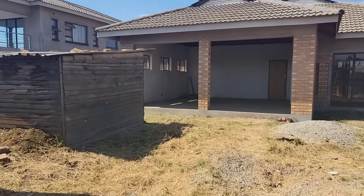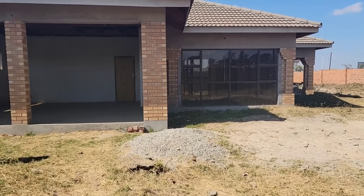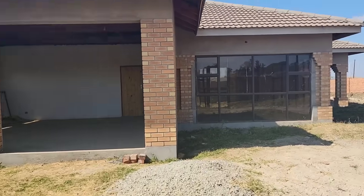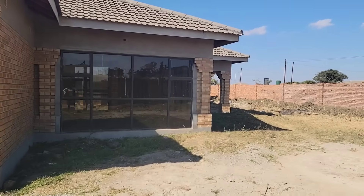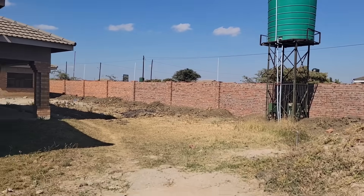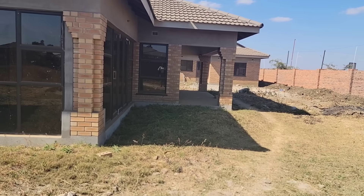Seeing my house for the first time — this is mine! The house is not yet complete but it's livable. Wow, I was always seeing this in pictures only, but now I am seeing it in person.